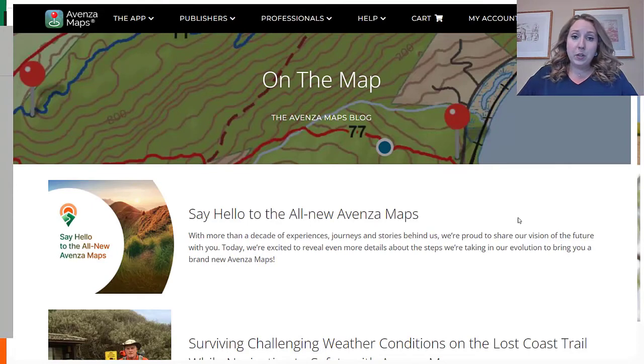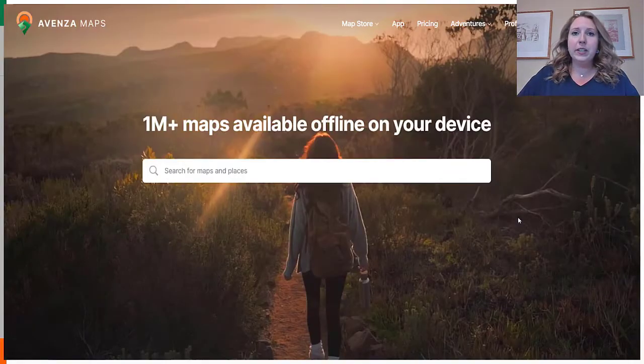Now, with the new platform, we've completely redesigned everything from top to bottom. The new platform is simple and clean, and we'll get right into exploring it.